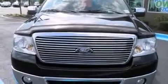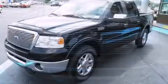The 2007 Ford F-150 SuperCrew. It features an automatic transmission, rear wheel drive, and a powerful eight cylinder engine.